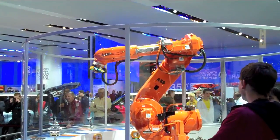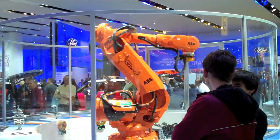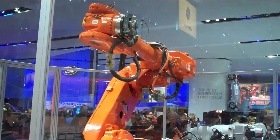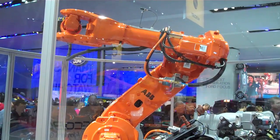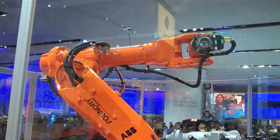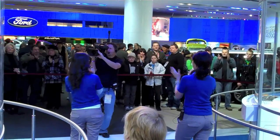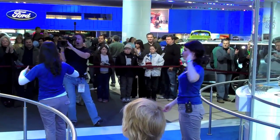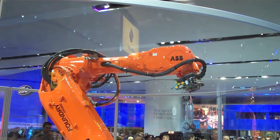We do realize that was a ton of information. But if we want you to leave this presentation knowing one thing: EcoBoost engines will take over about 90% of the Ford lineup by 2013. They're going to have better horsepower, 20% better fuel economy, and 15% lower emissions. Thank you for coming to the North American International Auto Show and stopping by the Ford display. Have a great day.